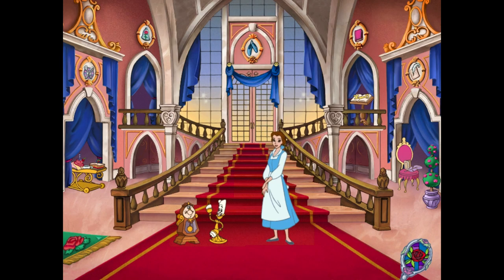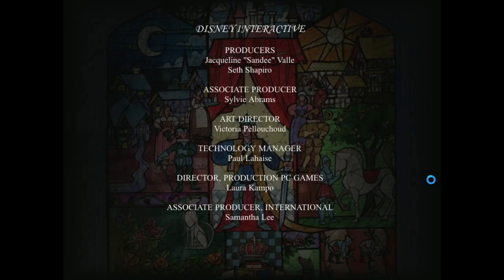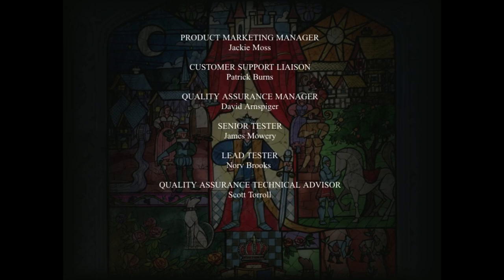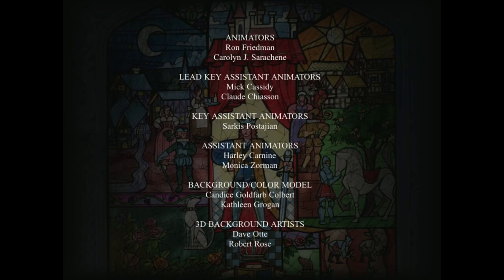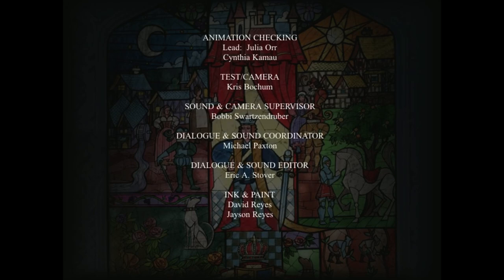Welcome back. Exit. Credits. Look at everyone that helped make our surprise party a success. Music. Thank you.